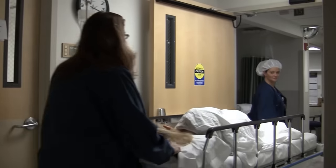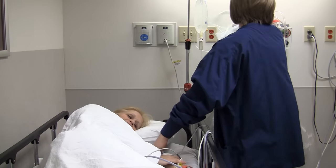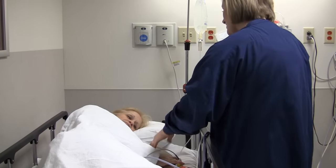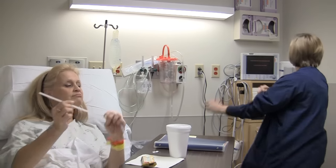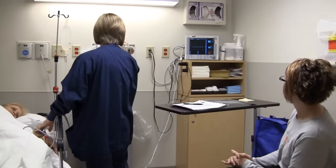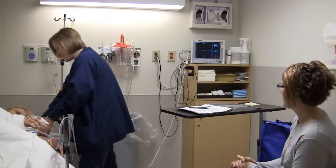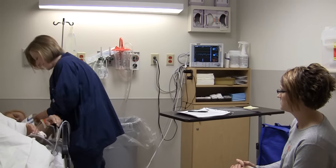After your procedure, you will wake up in recovery. Generally, you will remain in recovery for about 30 minutes to an hour. Once you are fully awake, the nurse will give you something to eat and drink, administer any pain medications you might need, and invite a family member to join you. If the patient is a child, both parents may enter the recovery area.